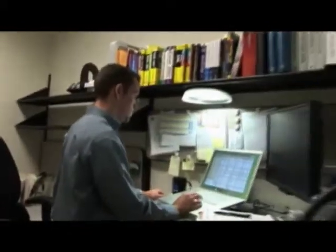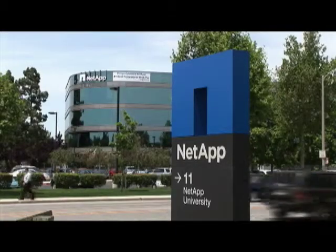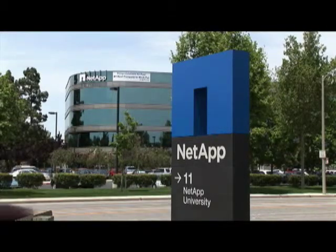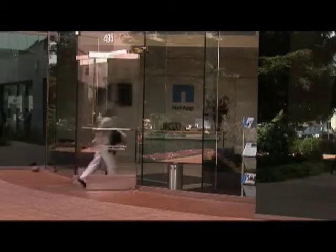It allows us to aggregate data and then utilize that data to operate more efficiently. The long-term goal for us is to be as efficient as possible, save energy, and reduce our carbon footprint. Here on the Sunnyvale site at corporate headquarters, I have 19 Mediators installed throughout the buildings, and I have 26 deployed globally.